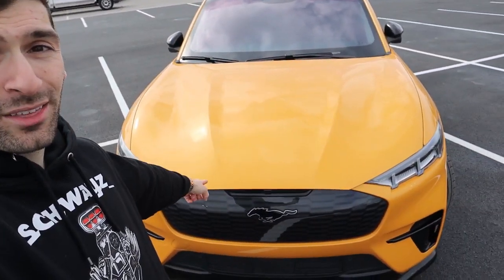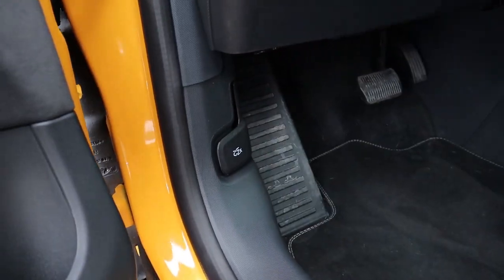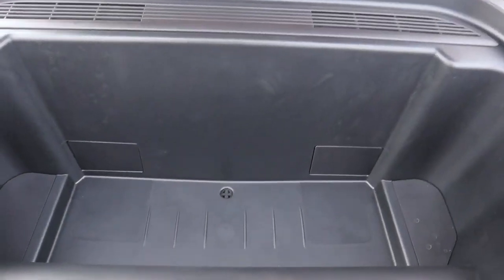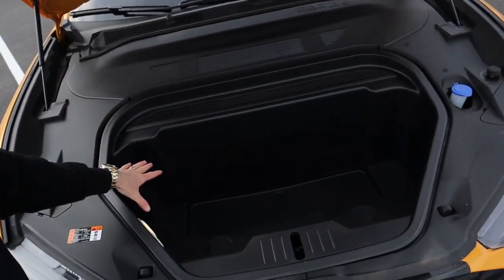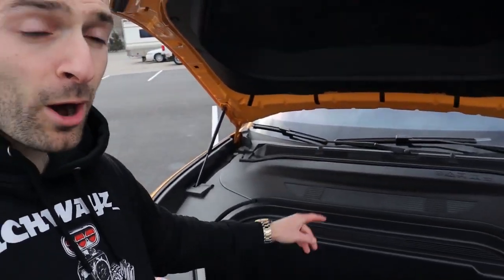Now let's get into some of the cool features, starting with what's under the hood. There are actually two ways to open it: pull on the hood latch two times, or use the Ford Pass app on your phone. Since this is an electric vehicle with no internal combustion engine, what's under the hood is a giant frunk. Ford did a fantastic job adding this frunk space — it's actually very large and very comparable to the Tesla Model Y. The other nice thing is it comes with a drain plug, so you can fill it up with ice for a tailgate.